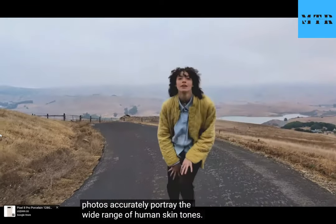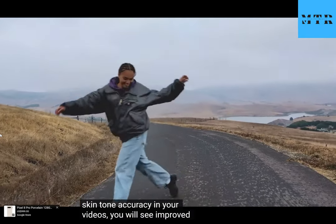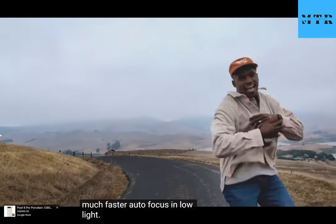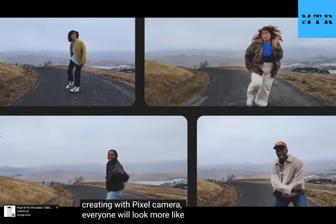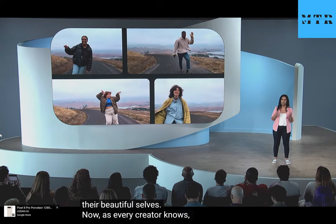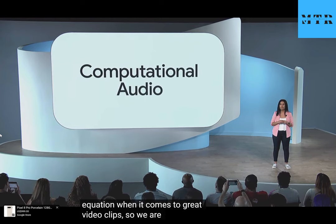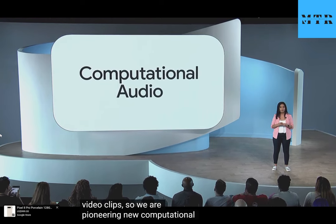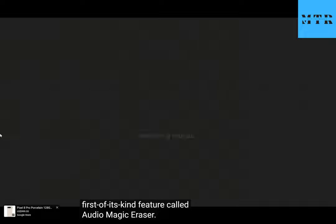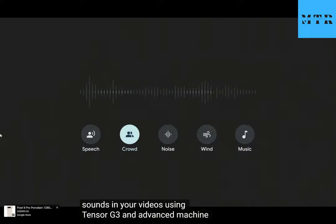Along with Pixel's best ever skin tone accuracy in your videos, you'll see improved mixed lighting performance and much faster auto focus in low light. So no matter what you're creating with Pixel camera, everyone will look more like their beautiful selves. Now as every creator knows, visuals are only half of the equation when it comes to great video clips. So we are pioneering new computational audio capabilities with the first of its kind feature called Audio Magic Eraser.